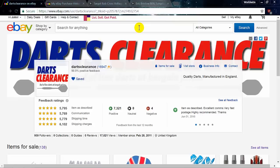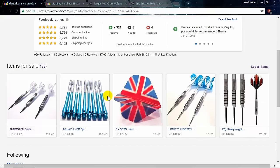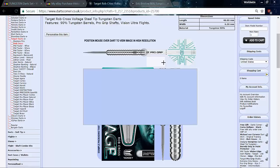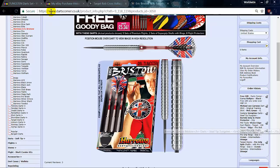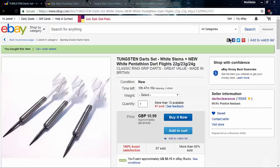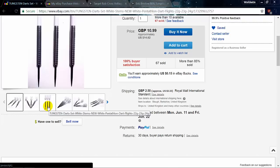Hey, what's up guys, Worldwide here. We got a brand new month and you know what that means — June deal of the month. For this month, I use Darts Clearance and they're on eBay and they're based in the UK. I'll have their link in the pinned comments so you guys can check them out. I was surfing their site and I saw this set of darts and I was like, wow, those look really familiar. Here's my eBay purchase history — I paid $14.62 and $3.33 shipping, so it was just a hair under $18 for these darts. Wow, amazing deal this month.